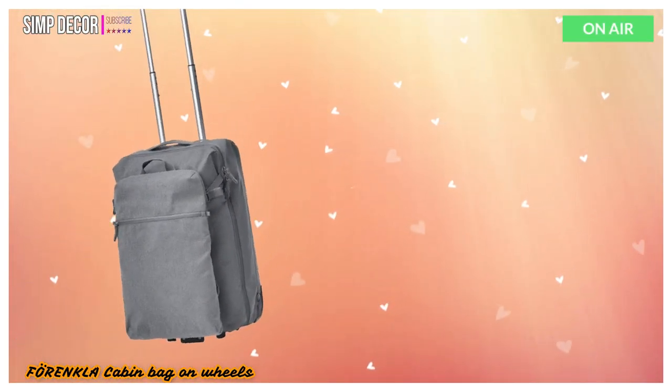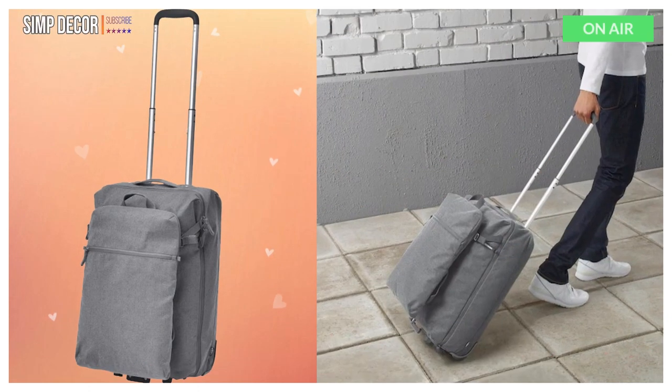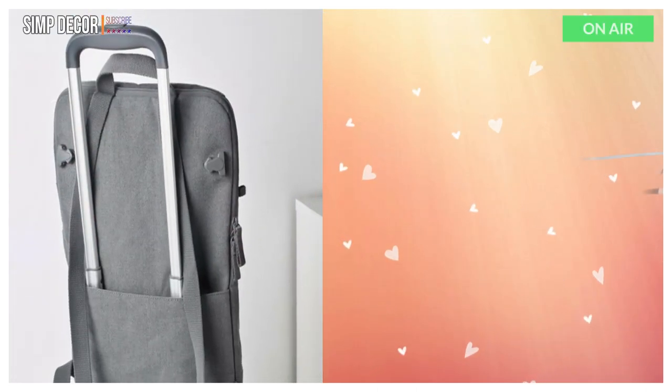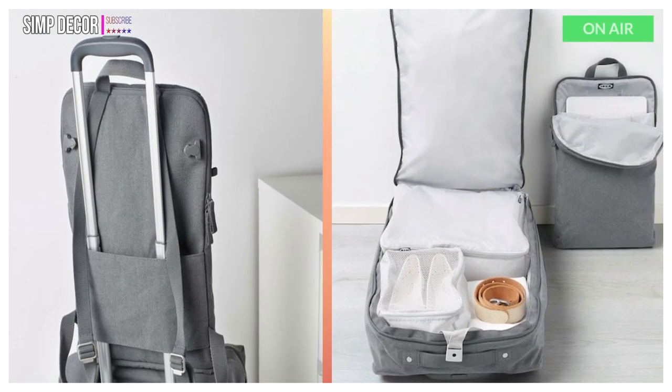8. Forenkla Cabin Bag on Wheels. Contains one small backpack that you can easily attach to the outside of the cabin bag. The included smaller backpack has features like a laptop compartment and an extra outer pocket so that you can quickly find things like tickets or a passport.